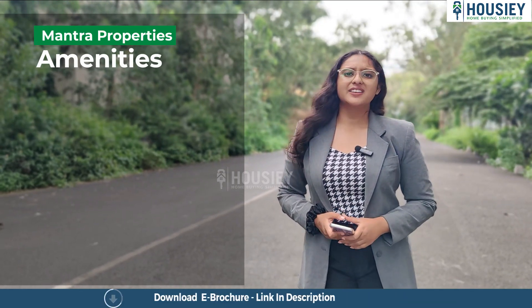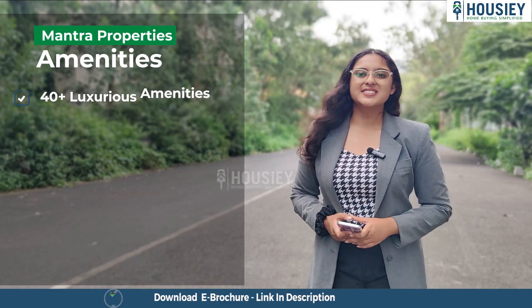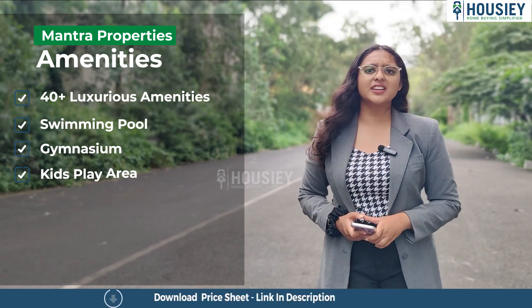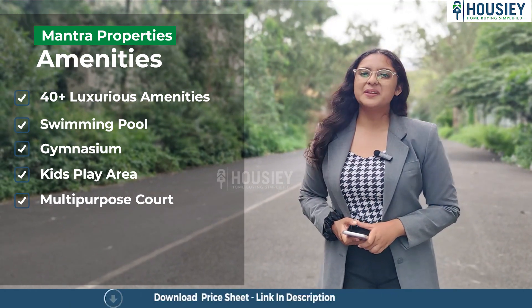Now the amenities. This project has 40 plus luxurious amenities like a swimming pool, gymnasium, kids play area, multi-purpose courts and many more.